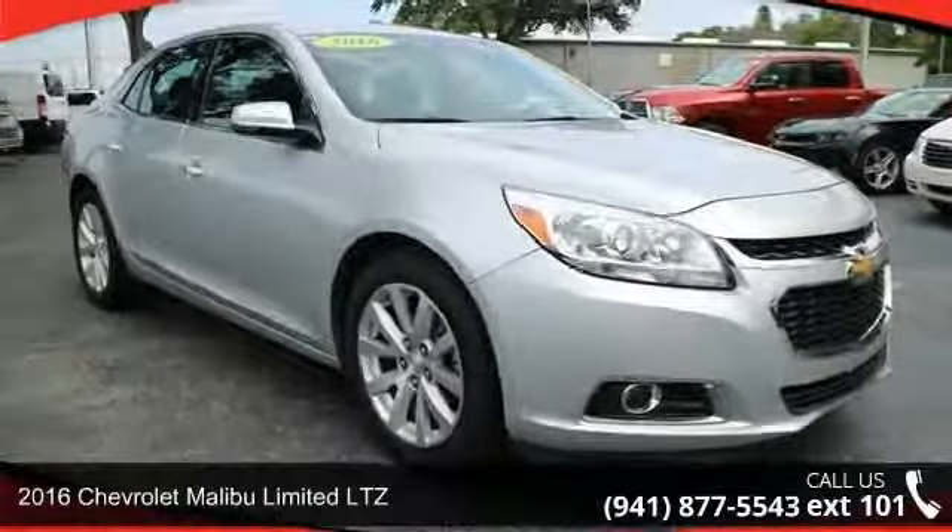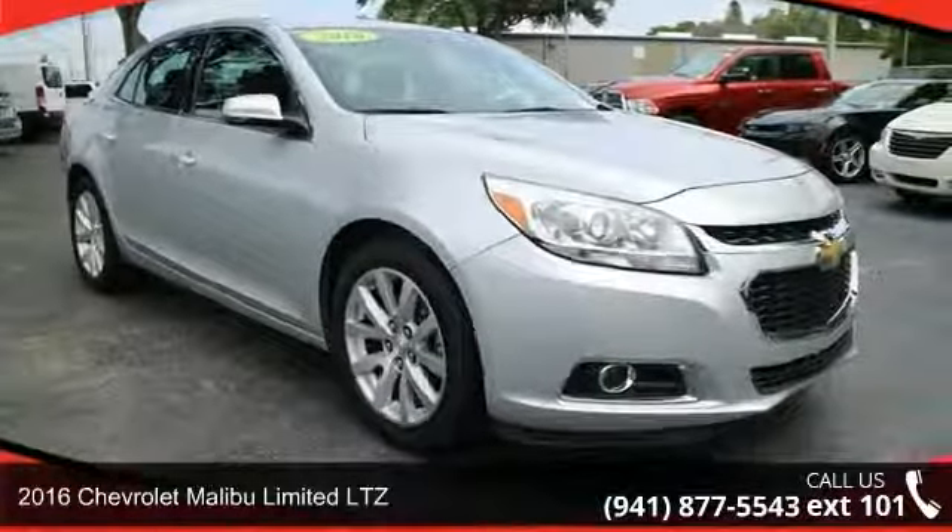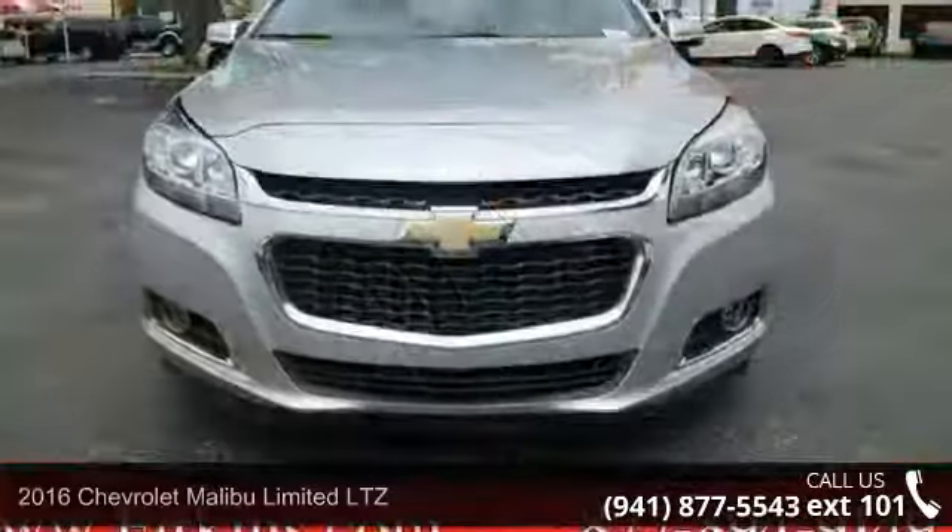Check out this 2016 Chevrolet Malibu Limited LTZ. This may be the set of wheels you've been looking for.